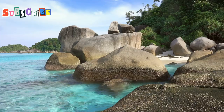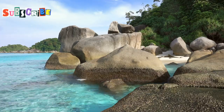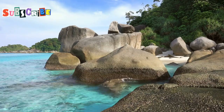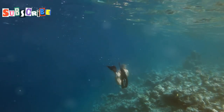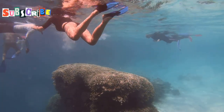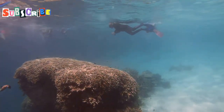Prepare to be dazzled as we venture to the Similan Islands, an archipelago of nine pristine islands renowned for their unparalleled marine biodiversity. Located about 70 kilometres off the coast of Phuket, these islands are a haven for snorkelers and divers, offering a glimpse into an underwater wonderland.